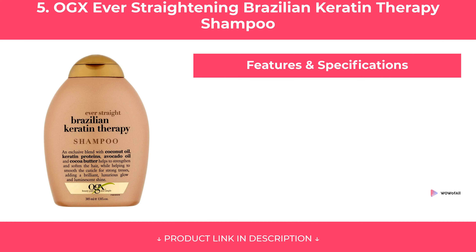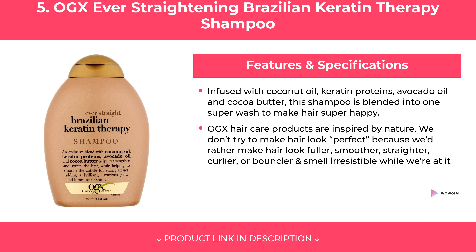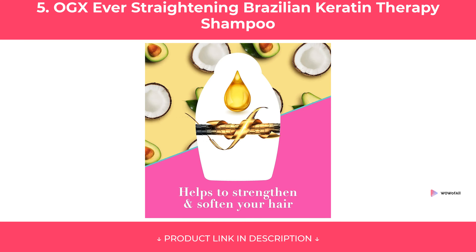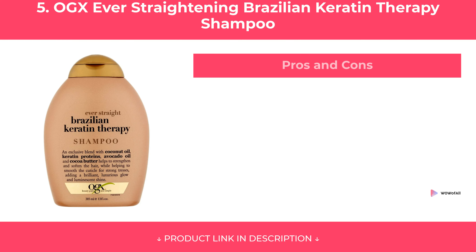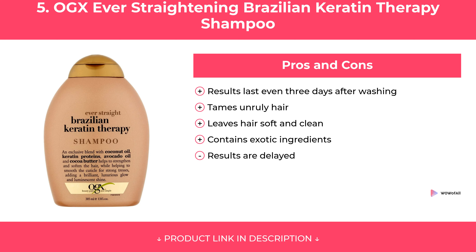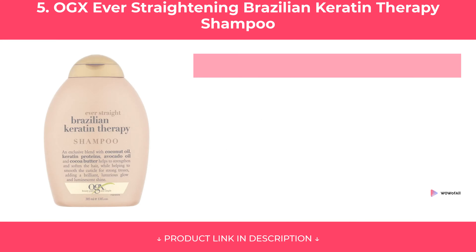At Number 5. Features and Specifications. Pros and Cons. Our Review.